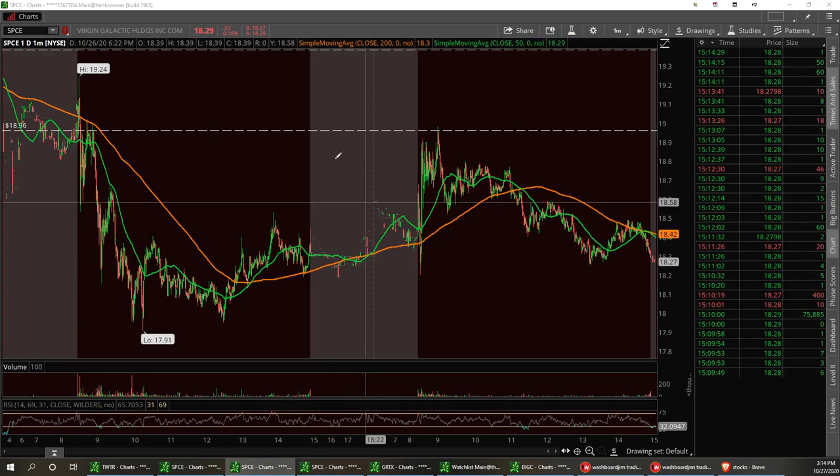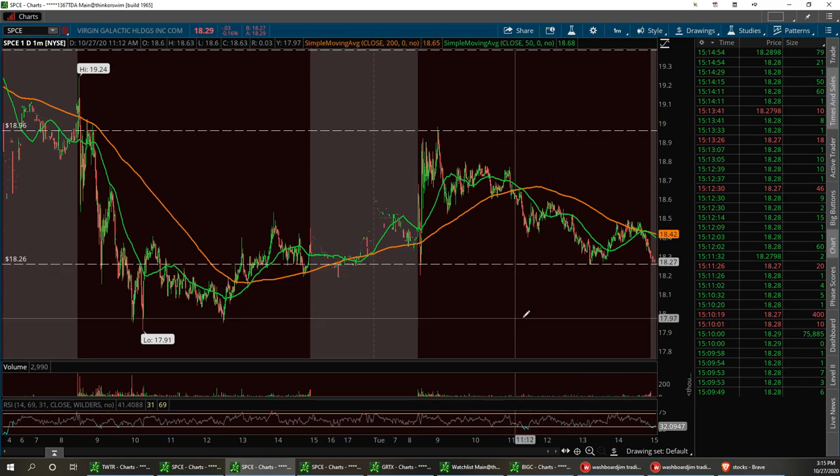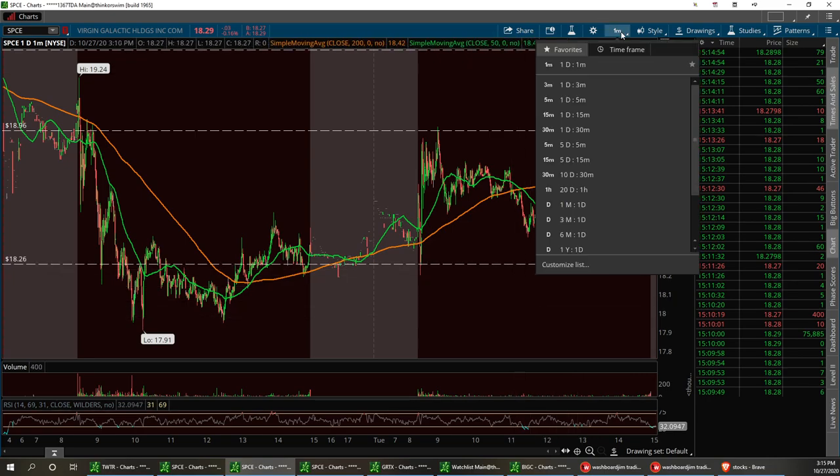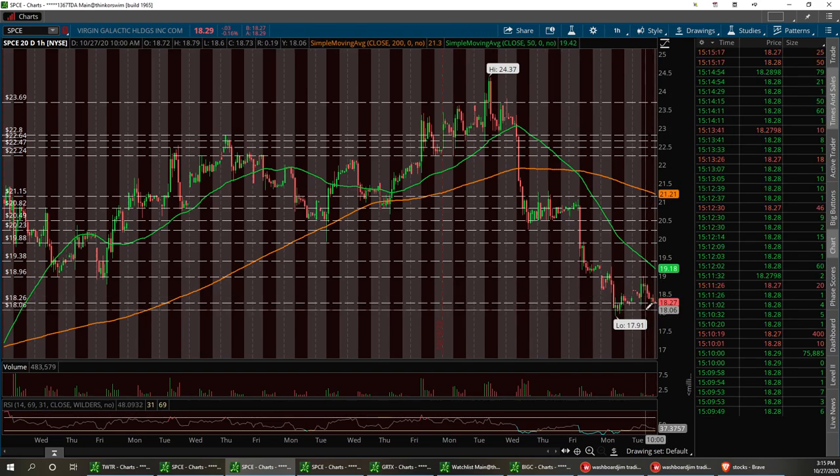I called a break this morning to break up to about $18.96. We did hit that resistance and pulled back. So Space is still on watch — I'm not in the trade yet. I've got a support level right here at $18.26. It's starting to consolidate. Anything below this area, right around $18.06, is going to be a buy.